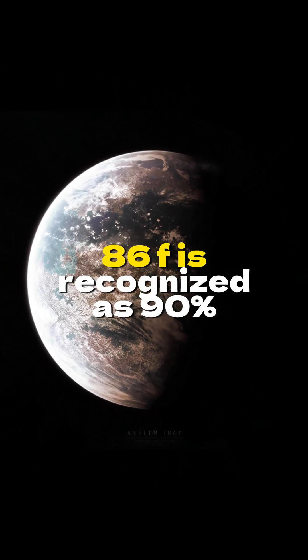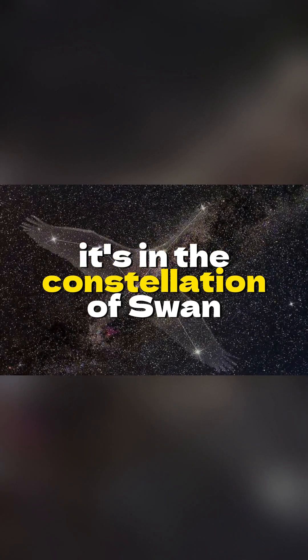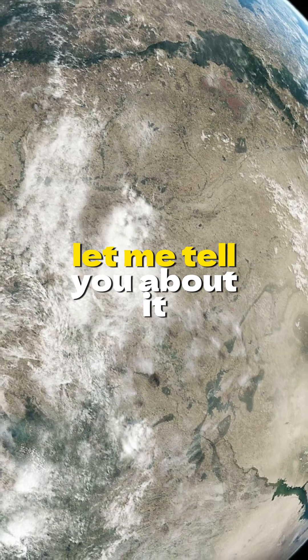The exoplanet Kepler-186f is recognized as 90% habitable. It's in the constellation of Swan, 492 light-years away. Let me tell you about it.